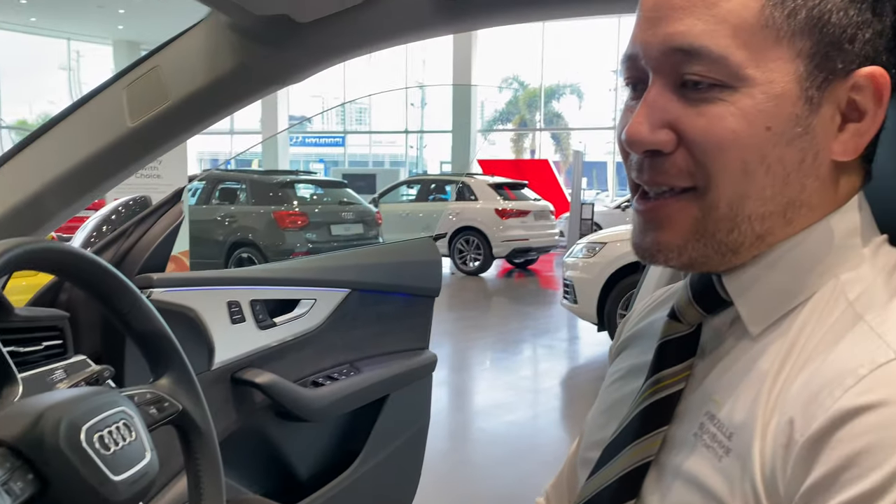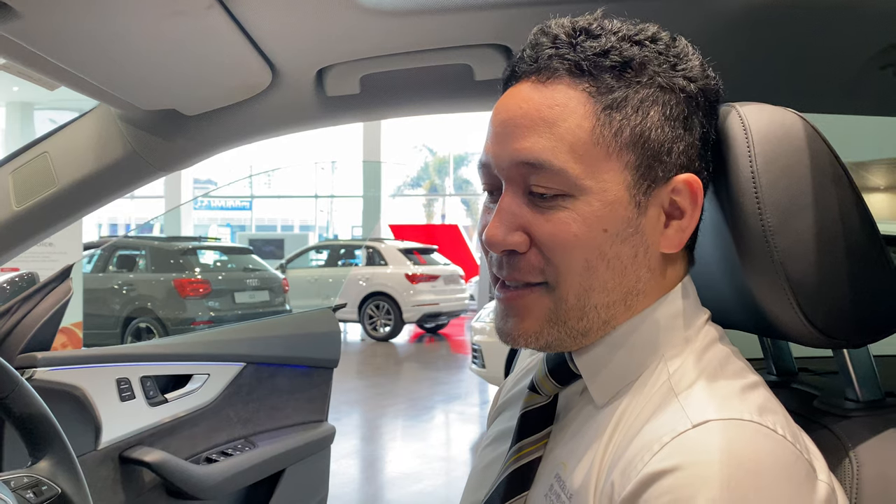Very exciting opportunity for you guys to obviously win this car, so we look forward to hopefully seeing it in your driveway.